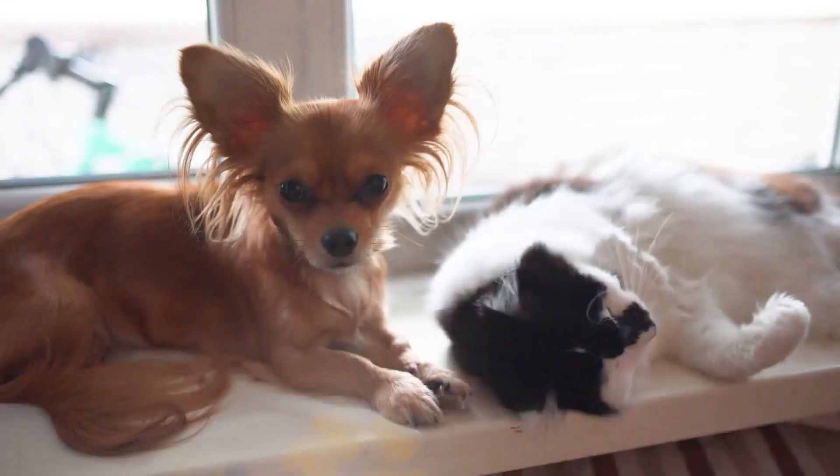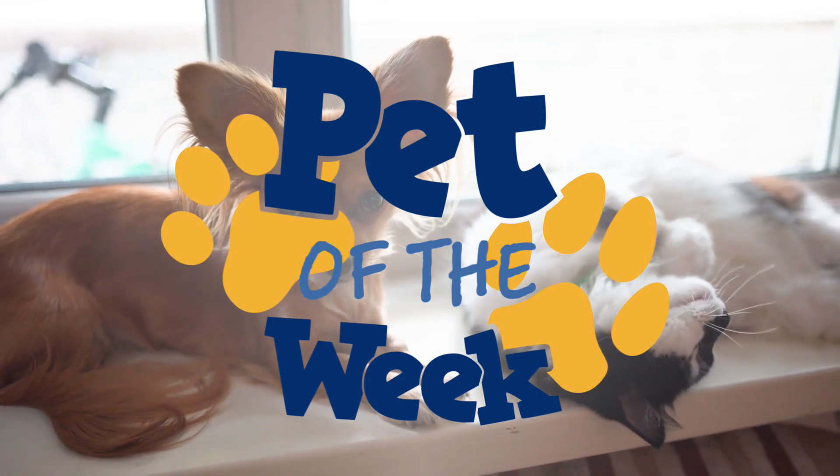Our pet of the week is a big Boston Terrier mix named Pete. Pete is up for adoption at the Mobile SPCA. We're here at the Mobile SPCA for our pet of the week. Joining me is Executive Director Janine Woods.